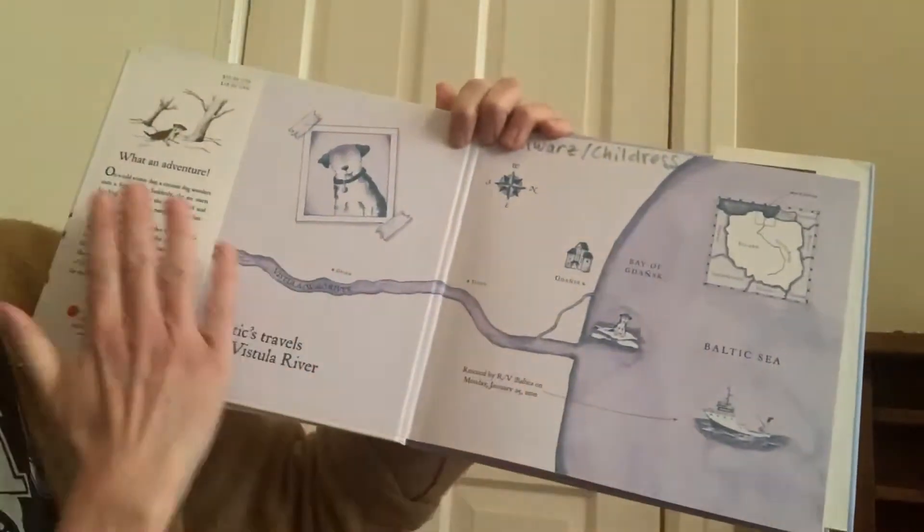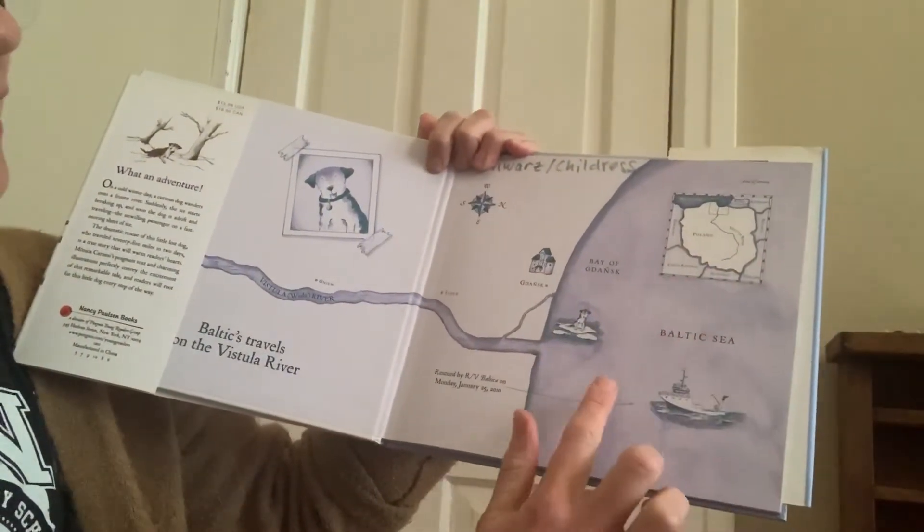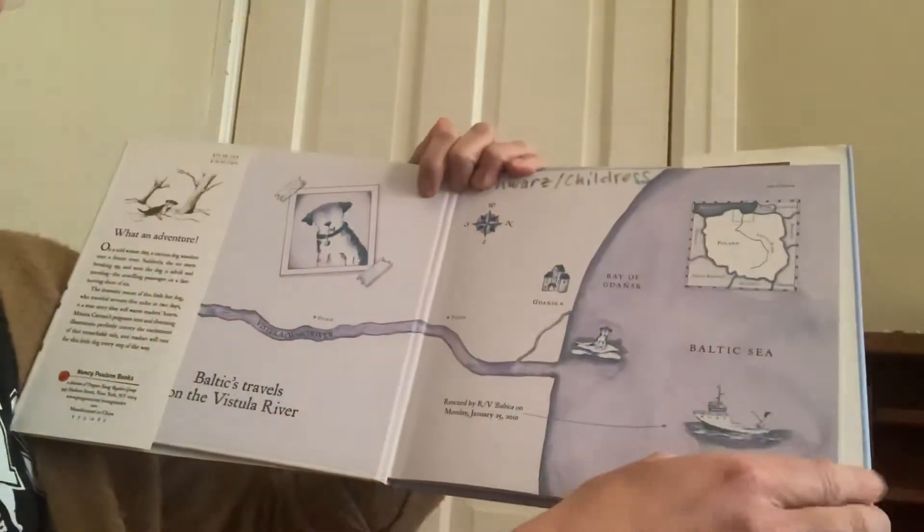And here's a map. It shows you where this happened. This is the Baltic Sea, near Poland, which is a country across the ocean.